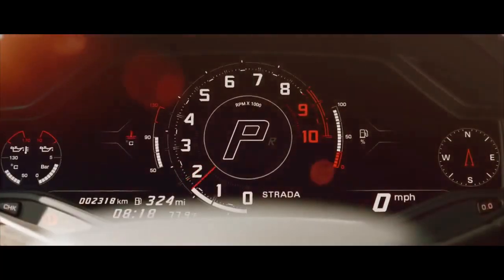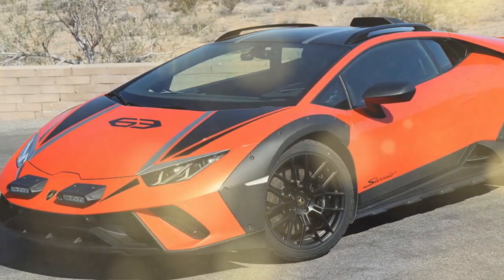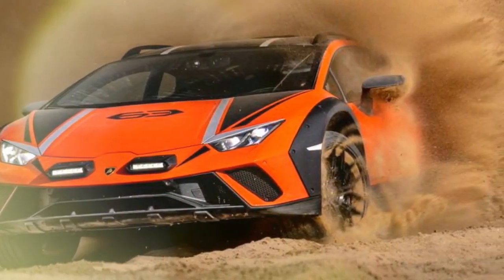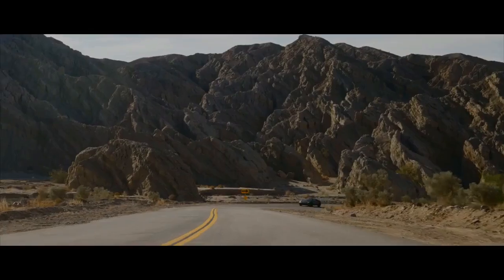When Lamborghini handed me the keys to the Huracan Sterato but insisted I stick to the pavement, I wasn't exactly thrilled. While I can't give you a first-hand account of how this off-road-ready supercar performs when the terrain gets rough, I'll walk you through how it handles on the street and speculate on its off-road chops, and I'll also dive into some of the key technical details along the way.